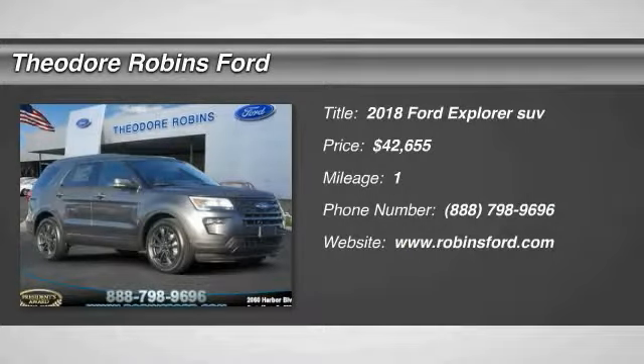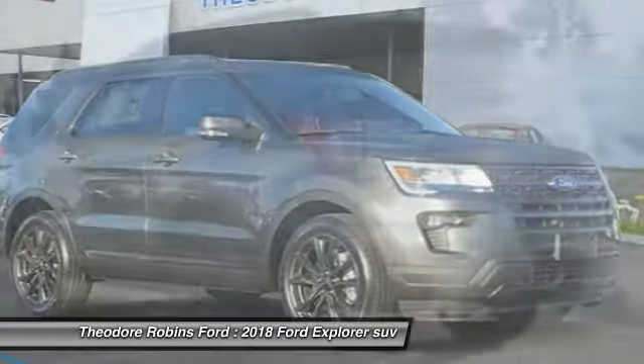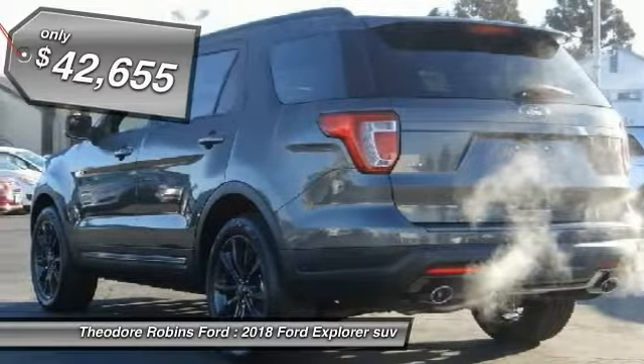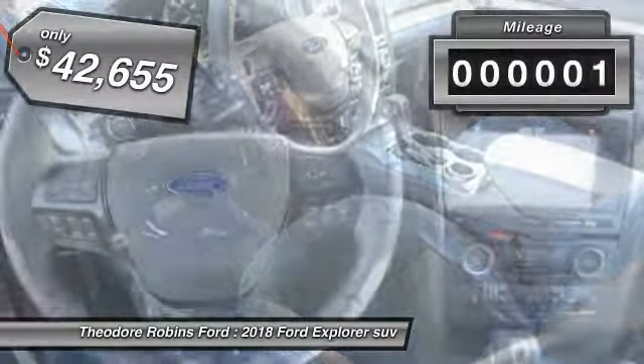We are pleased to show you the 2018 Explorer. You've got a lot of capabilities to call on in a Ford Explorer. Don't underestimate your choices. And it's priced below $45,000.